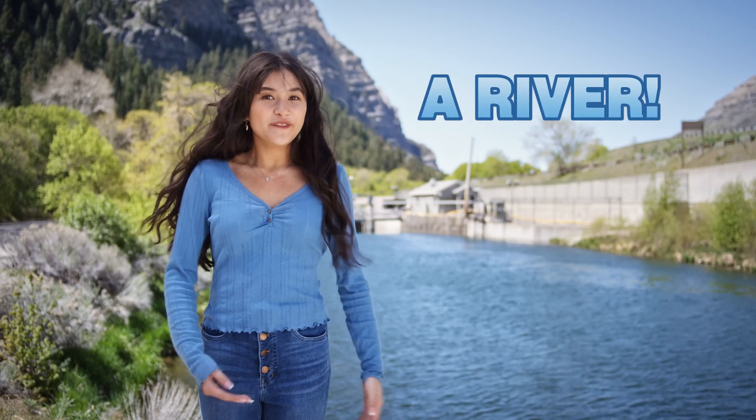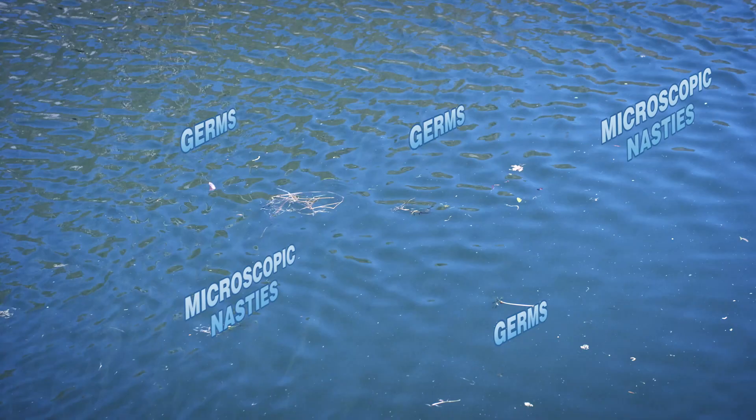This is a river, one of the places where we can get our drinking water. But currently there's like leaves and sticks and stuff in here, not to mention germs and other microscopic nasties. So it's still a long way from being ready to drink.